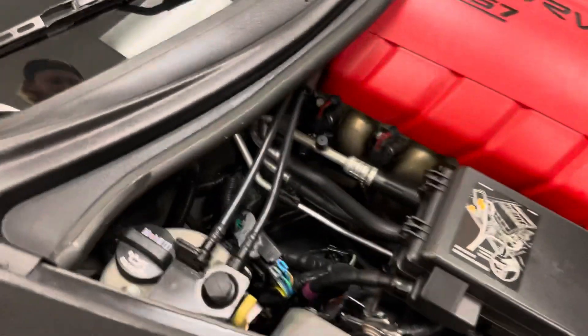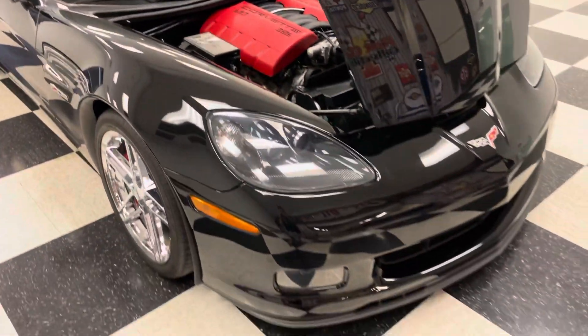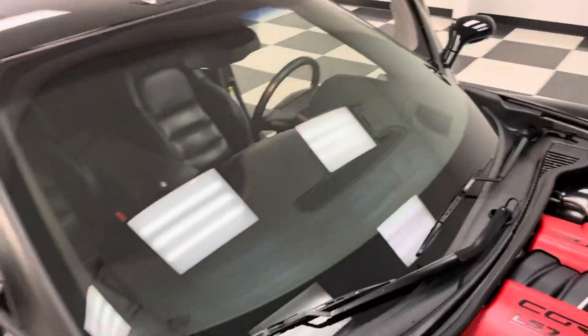These LS7s utilize a dry sump system that holds about eight and a half quarts with an external reservoir. The windshield is still original glass — these windshields are about a thousand bucks if you ever crack one, so make sure you have that covered on your insurance.